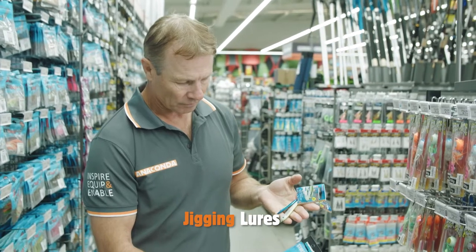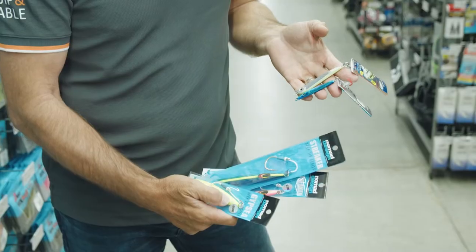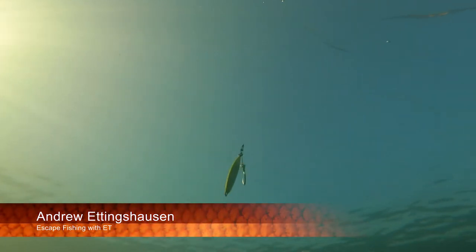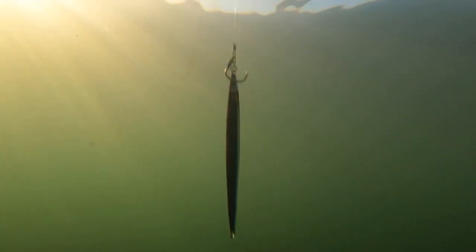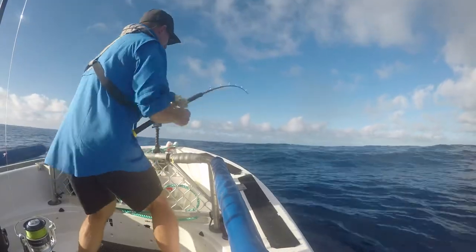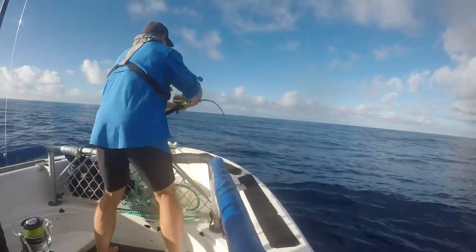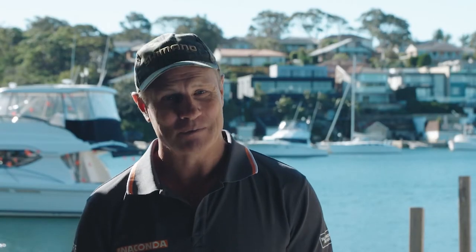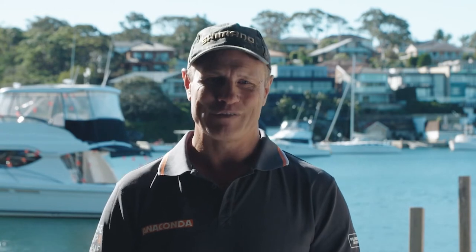Jigs. Jigs are usually a heavy piece of metal that resemble a wounded bait fish when lifted up and down in the water. They can come in all sizes, right up to heavy 500 gram slices that are used to attract larger predators like amberjack, kingfish, and tuna. Smaller jigs can be used to tempt snapper and many tropical reef species.